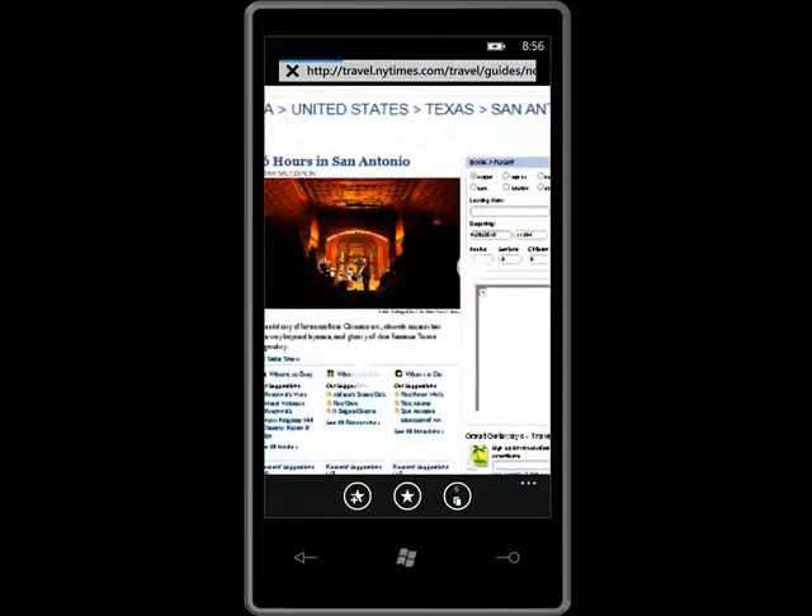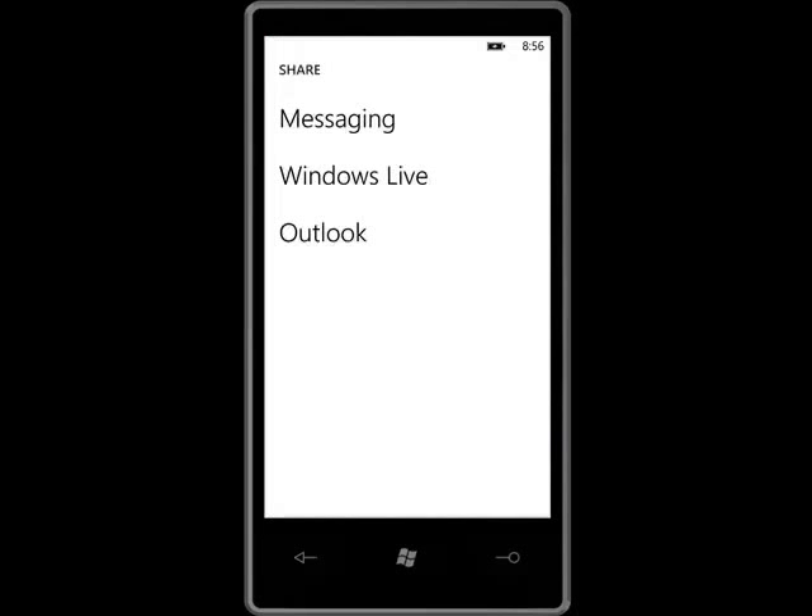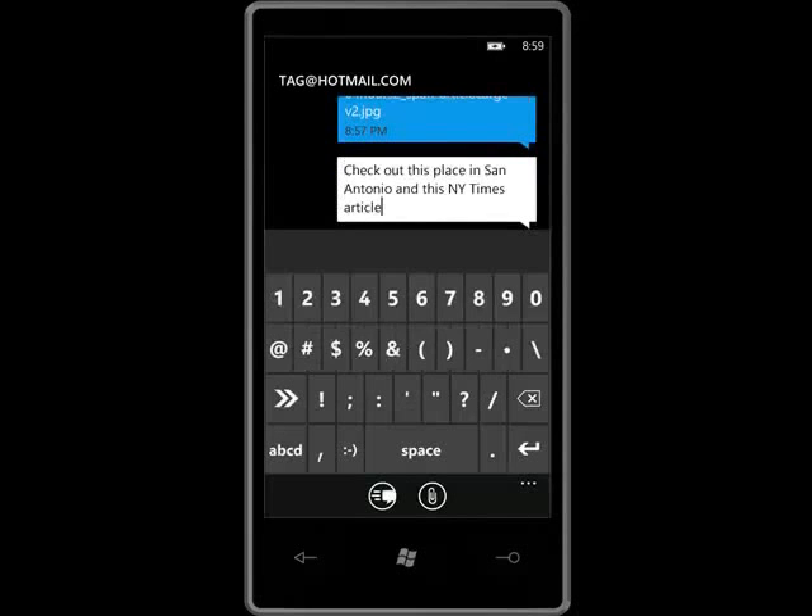Now there are fewer steps, none of which require cut and paste. I just go to the article, press and hold on a picture, and I can save the picture or send the article as an attachment in a text message or email.